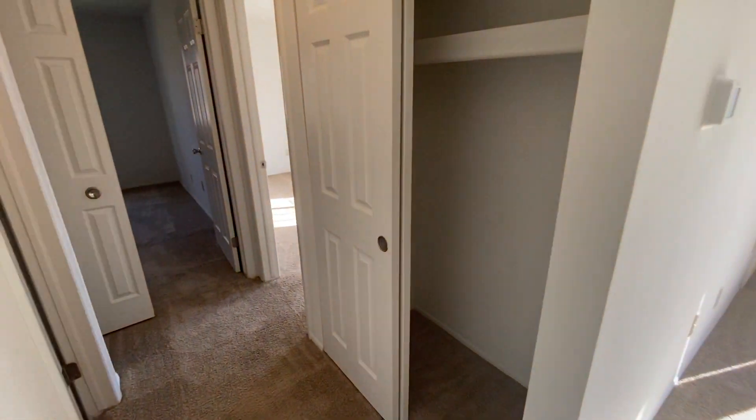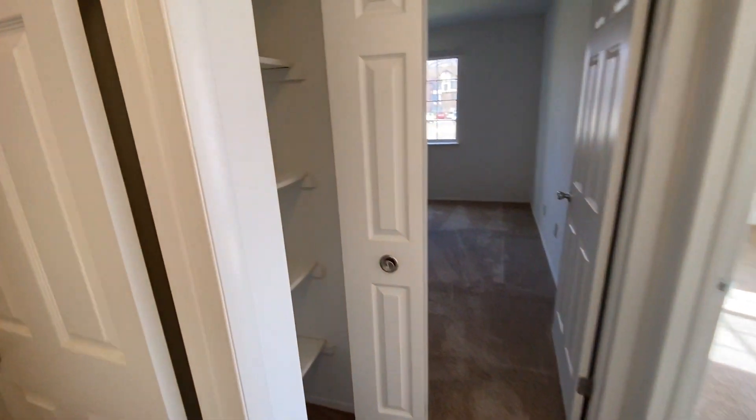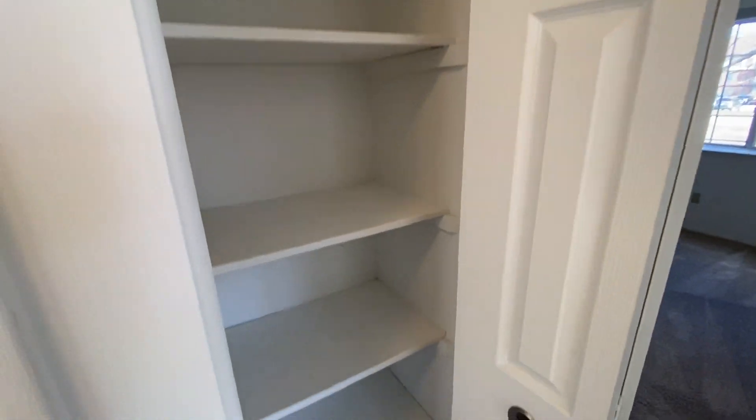Entering the hallway, we have a storage closet on the right. We have a linen closet on the left with some built-in shelving.